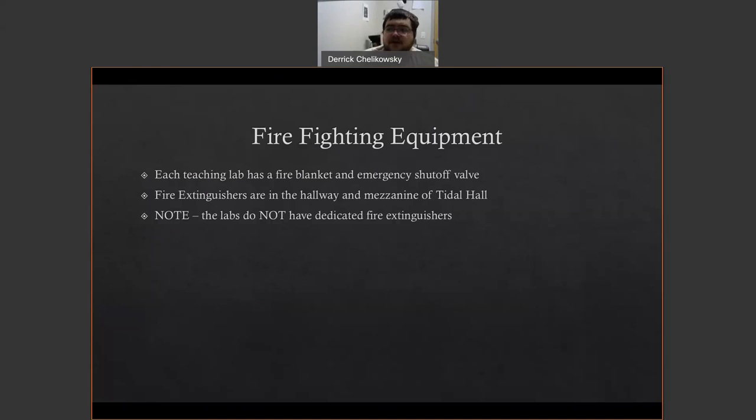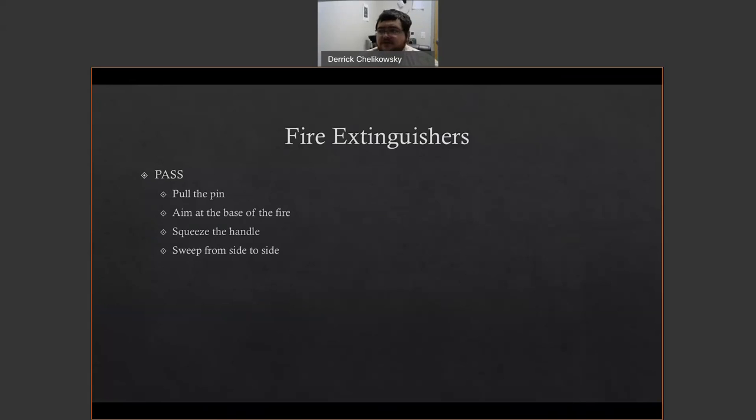Some basic firefighting equipment in the lab: each teaching lab is equipped with a fire blanket and emergency shutoff valve. Fire extinguishers are in the hallway and the mezzanine of Title Hall — the labs themselves do not have dedicated fire extinguishers. Use of a fire extinguisher follows the acronym PASS: pull the pin, aim at the base of the fire, squeeze the handle, and sweep side to side.